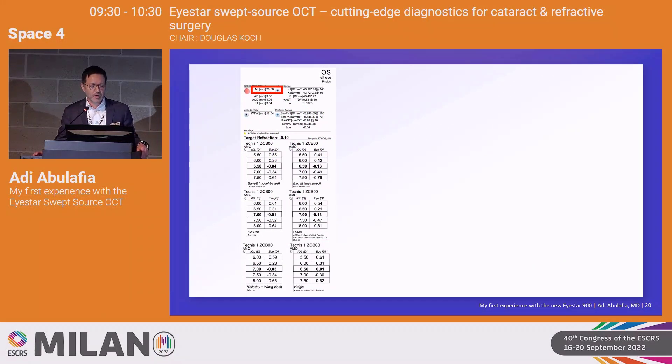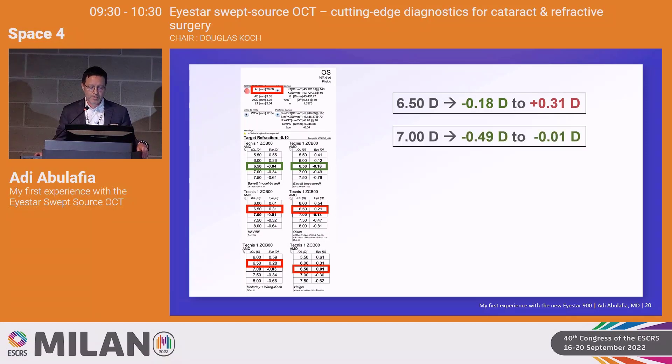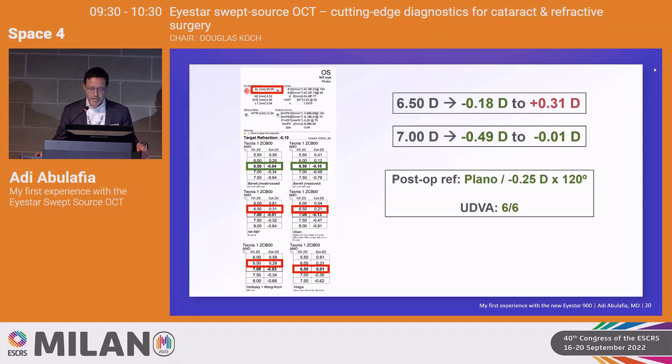The next step is to look at the spherical equivalent prediction across all formulas: the Barrett with predicted posterior cornea, Barrett with measured posterior cornea, Hill RBF, Olsen, Holladay with Wancock adjustments, and Haigis. I look at the predicted range for all these formulas. For a 6.5 diopter lens the range is between -0.2 to +0.3. Since this is a myopic patient, I don't want a hyperopic surprise, so I'll pick a 7 diopter lens — which came out very close to plano.